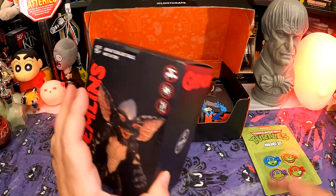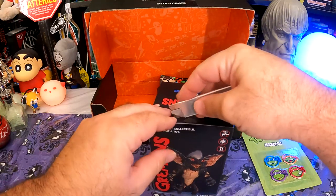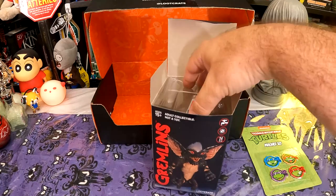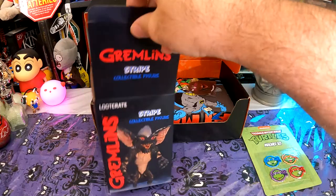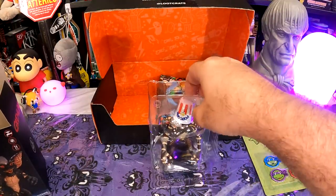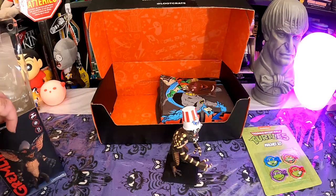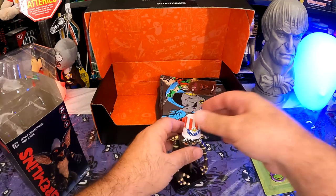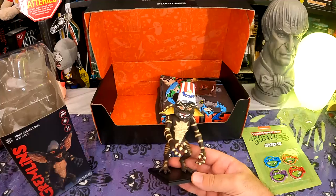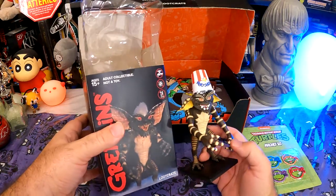This looks like it's probably going to be the jewel of the crate — a little Gremlins figurine. Let's open this up and see if it's any good. It certainly looks better than some of the other stuff they've given us in these crates on the box, like that horrible G.I. Joe Campbell soup kid thing. Okay, so I can already see that the gremlin on the box is not the gremlin in the box. So this says Stripe collectible figure, but in the box — is that Stripe? That popcorn bucket on his head does not come off. That is not Stripe.